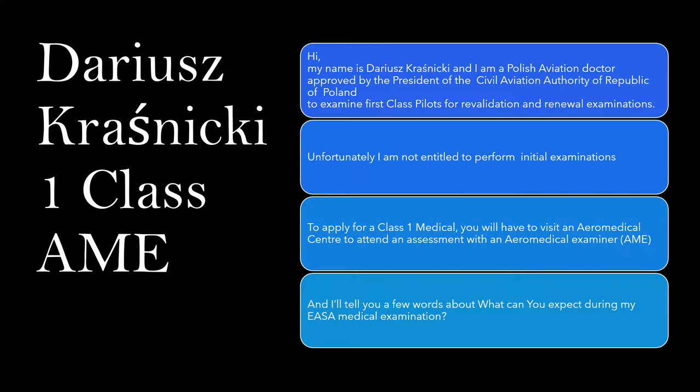Unfortunately, I am not entitled to perform initial examinations. To apply for a Class 1 medical, you will have to visit an aeromedical center to attend an assessment with an aeromedical examiner.